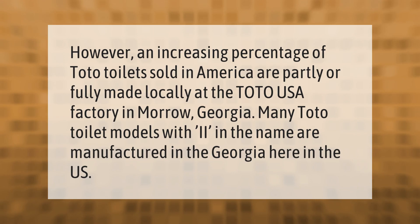An increasing percentage of Toto toilets sold in America are partly or fully made locally at the Toto USA factory in Maro, Georgia. Many Toto toilet models with "two" in the name are manufactured in Georgia here in the U.S.